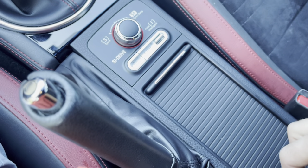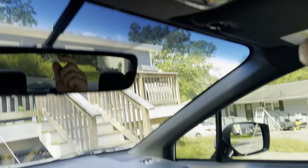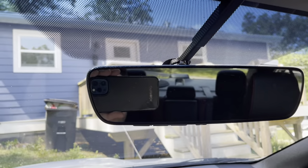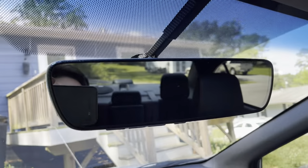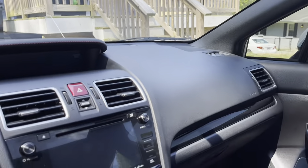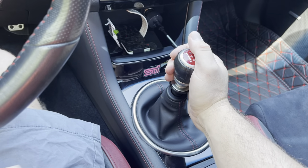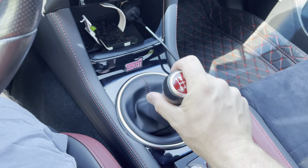You do get heated seats in here as well — nice heated seats to keep you warm in the wintertime. There's your sunroof. You've got the Starlink system from Subaru, and an auto dimming mirror. I do appreciate auto dimming mirrors. You've got a nice close-ratio gearbox.